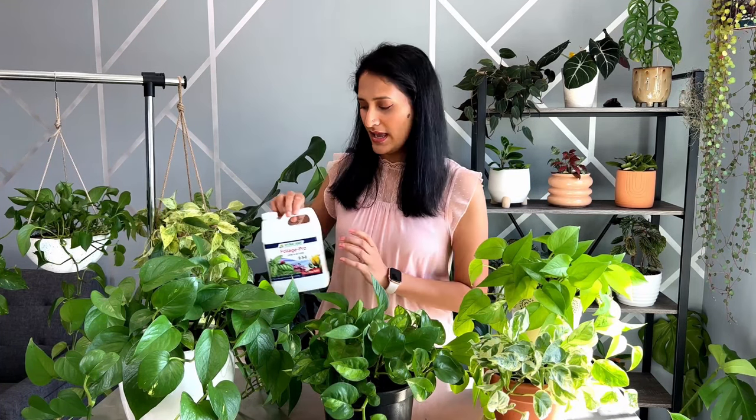Now let's talk about plant food. Pothos generally grow fine without being fertilized, but if you want your plant to not just grow but flourish, make sure you are giving them enough nutrition. I use Foliage Pro liquid plant food — one capful of fertilizer in one gallon of water — and I give them fertilizer whenever I see new growth. If your plant has been sitting in a pot for a long time it will run out of nutrients, so you can fertilize or use worm casting. I've shared a video about how to use worm casting on my YouTube channel.